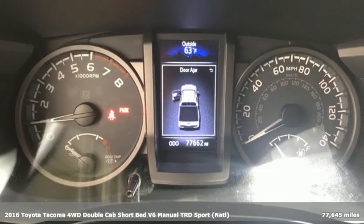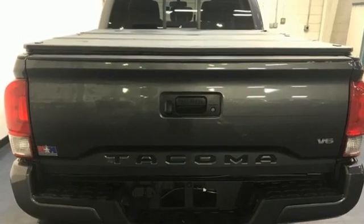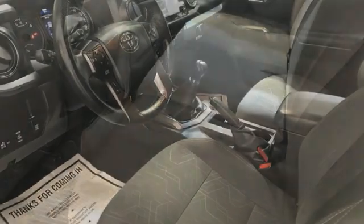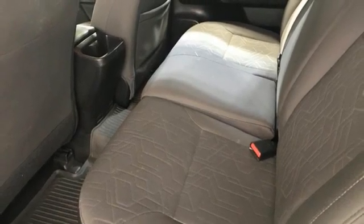Features include manual transmission, four-wheel drive, TRD aluminum wheels, integrated navigation system, Entune, manual tilting steering column, front tow hooks, electronic shift on the fly, auto-dimming rear view mirror, and V6 engine.